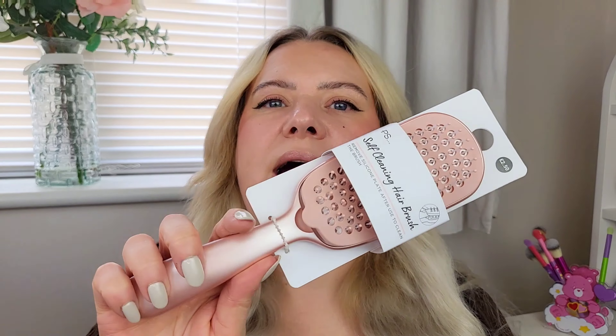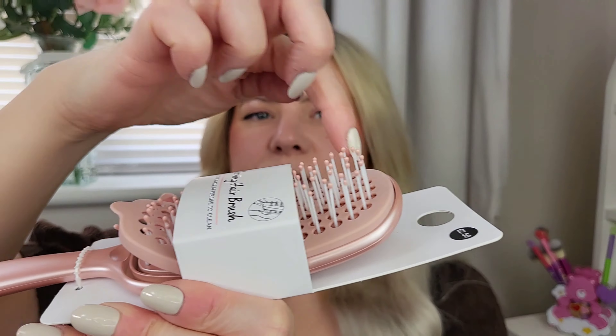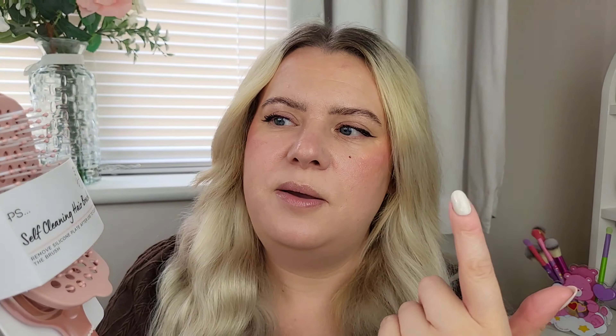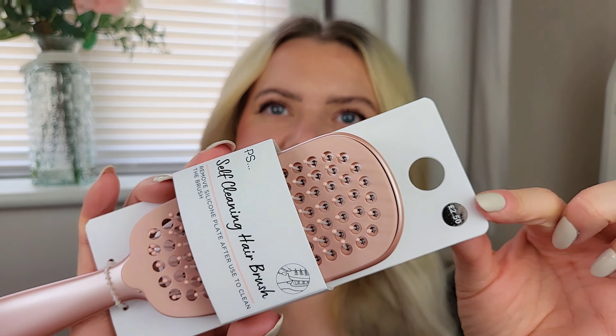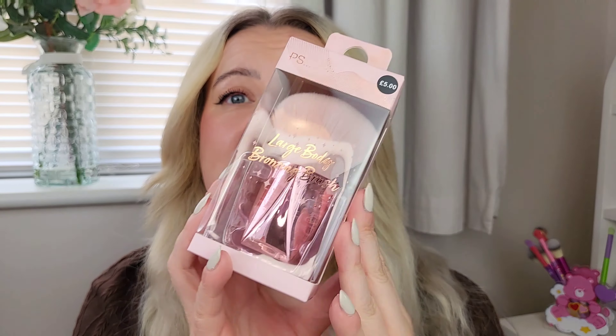This is perfect for me because my extensions are coming towards the end and moulting like crazy. I picked up this self-cleaning hairbrush - all your hair gets stuck in it and then you just lift that off and it removes all the loose hair. Two pound fifty, which I think is a brilliant price, and it's a nice colour too.